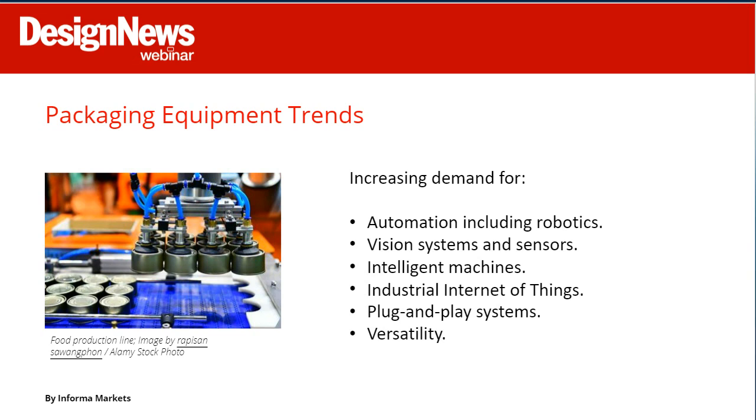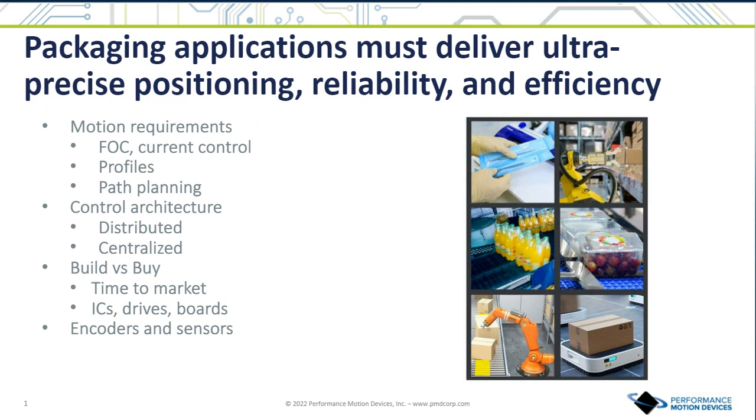Thank you, Daphne, for that background on the packaging space. PMD is a motion control provider — we provide chips, drives, amplifiers, and cards to solve advanced motion control needs. We play a big part in the automation happening in the packaging industry. A few trends we've seen from inbound requests from customers in the packaging space typically involve advanced motion control requirements.